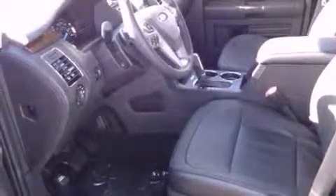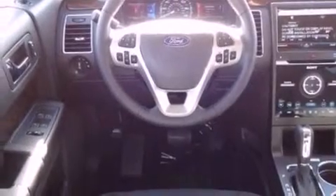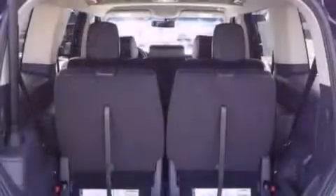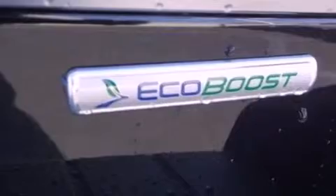Its top features include a twin-turbocharged forced induction system, a navigation system, power-adjustable driver pedals, heated seats, 12 strategically positioned speakers, commercial-free satellite radio, big 20-inch wheels, and traction control and stability control systems.